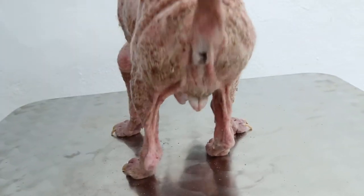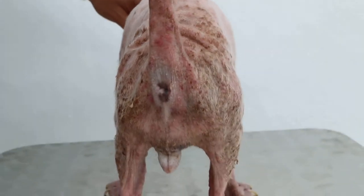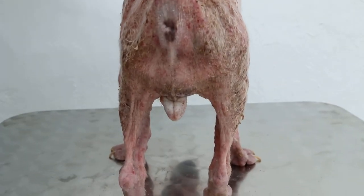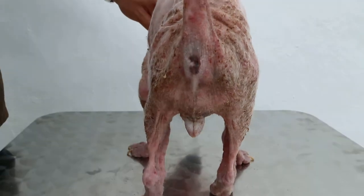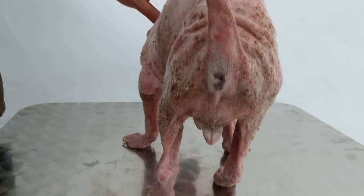From the back view, we have checked the anal sac and it was impacted. So the main problem here is ringworm. The dog is now under treatment for ringworm.